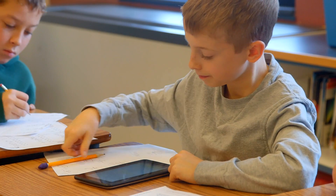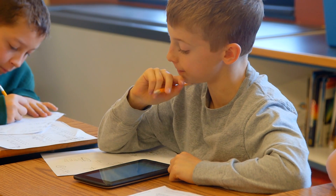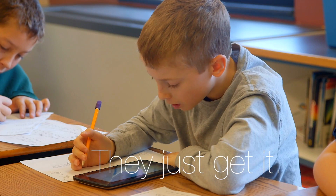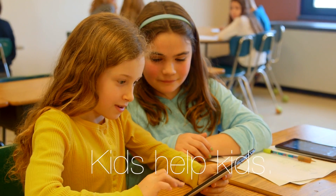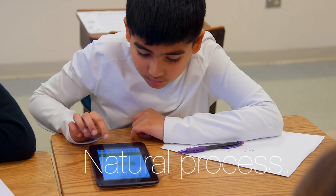I think the tablet usage has come really naturally to the kids. Little things like switching from numbers to letters — I didn't have to teach that, they just get it. Also, it's easier for kids to help kids. Instead of going to the other kid's computer, they're right next to them, they can pass them the tablet, pass it right back, done. That's been a much more natural process than I expected it to be.